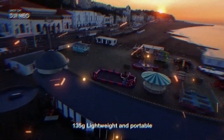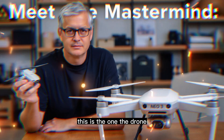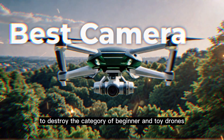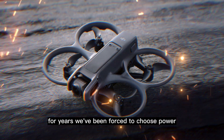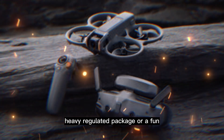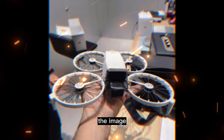Stop scrolling. What you are about to see is not another mini-drone review. This is the one — the drone that DJI has secretly engineered to destroy the category of beginner and toy drones forever. For years, we've been forced to choose: power, safety, and 4K quality in a big, heavy, regulated package, or a fun, throw-it-in-your-bag mini-drone that constantly compromises on one thing — the image.